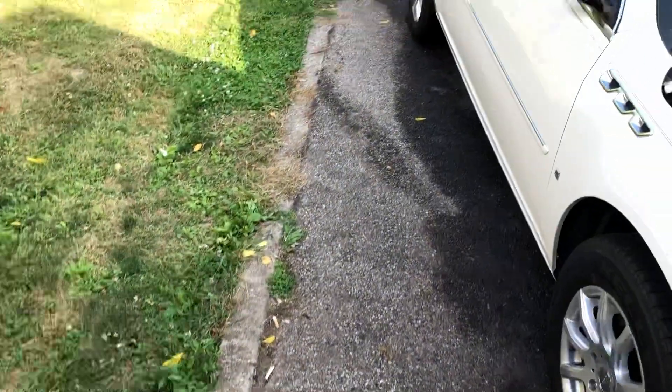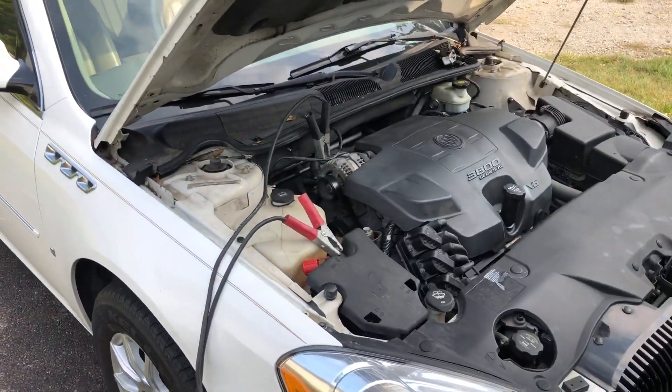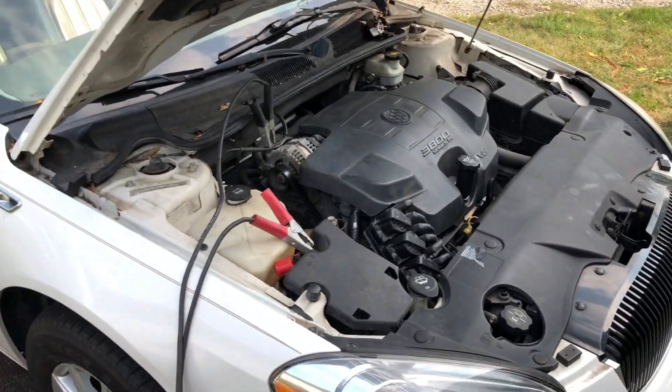She's sitting a lot better now. I'm going to charge up the battery and take her out for a test drive to see what's going on with it.